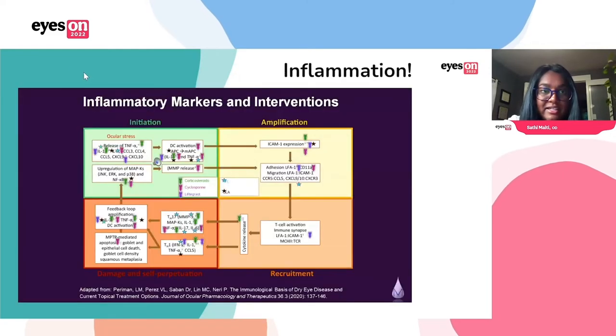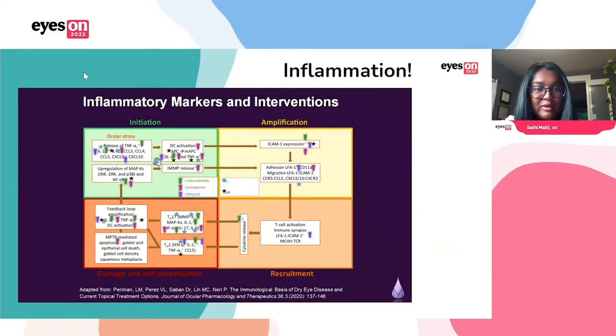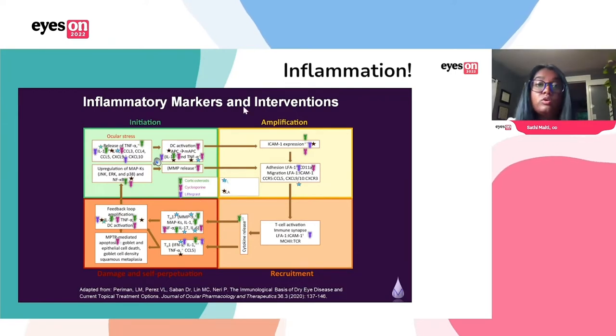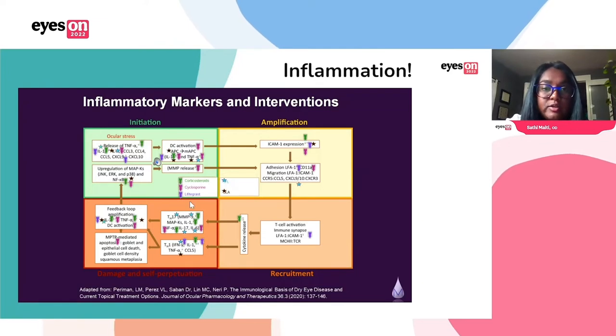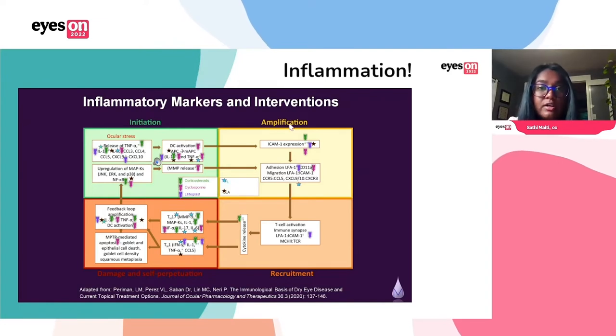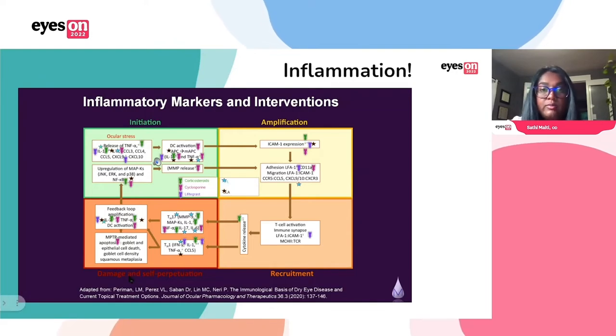Don't worry, you don't need to know all the details. I know you're probably looking at all these interleukins and your eyes are glazing over, but this just shows where some of our more common treatment options work in that system. The green, maroon, and purple arrows are corticosteroids and immunomodulators. What I want you to focus on are these little blue stars — that is where IPL will target and help reduce that inflammation.